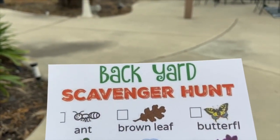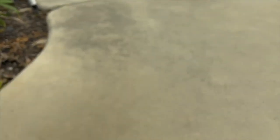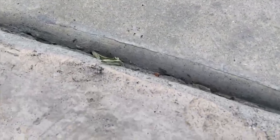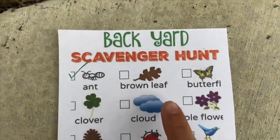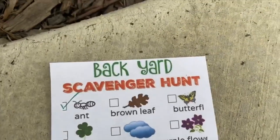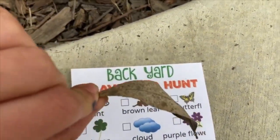Okay everyone, the first item on our list is an ant and I spy an ant right there. The next item on our list is a brown leaf and I found a brown leaf right here.